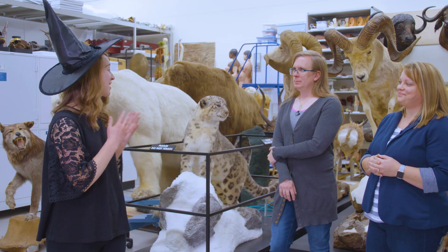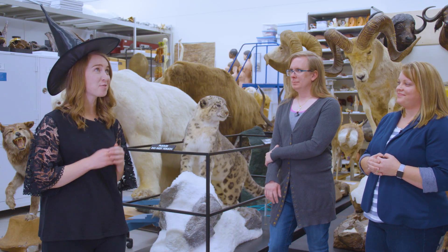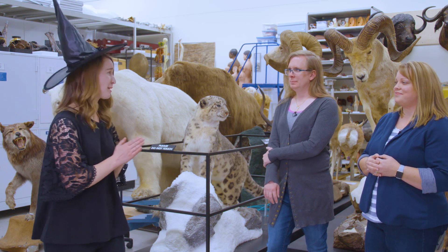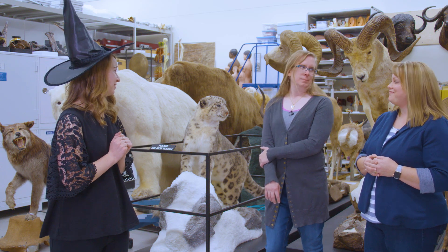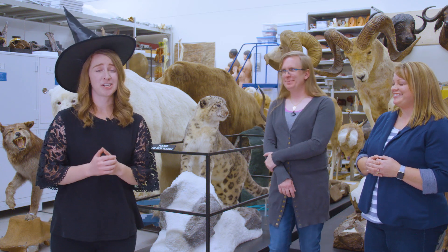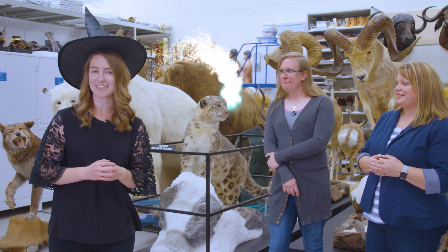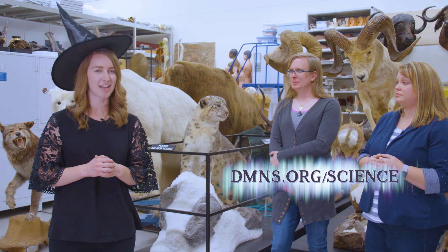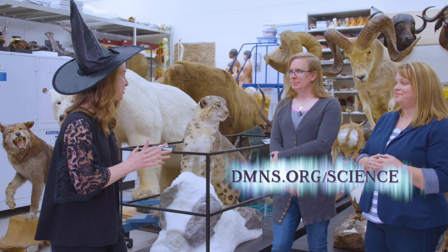Well, Evelyn, Colleen, thank you so much for letting me come up and check out this secret chamber. While I'm up here, can I take a look around? I solemnly swear that I'll be really good. Go ahead. Thank you so much, everyone, for watching. If you're interested in learning more about these fantastic beasts and where we store them, check out dmns.org/science to learn more.